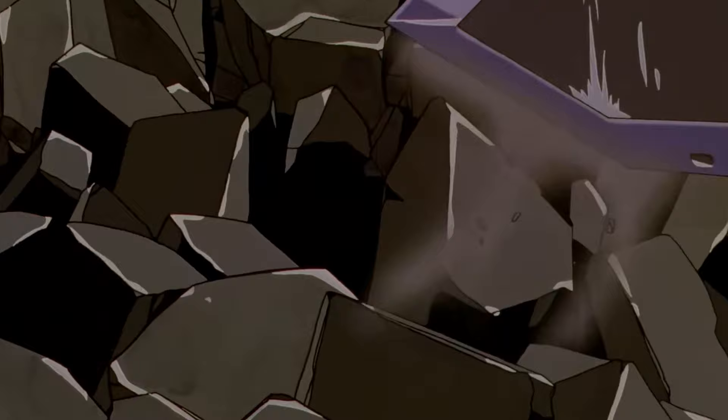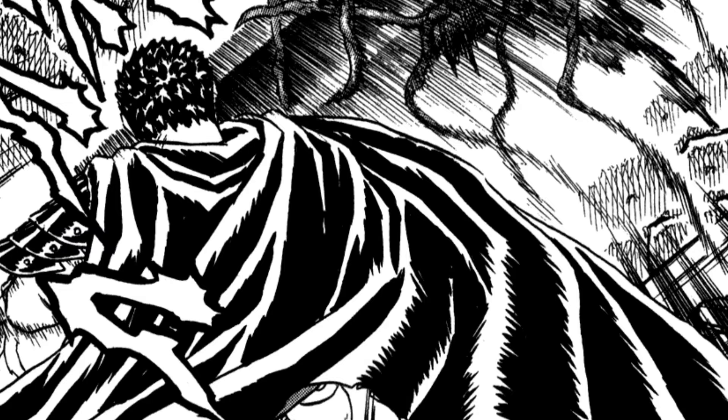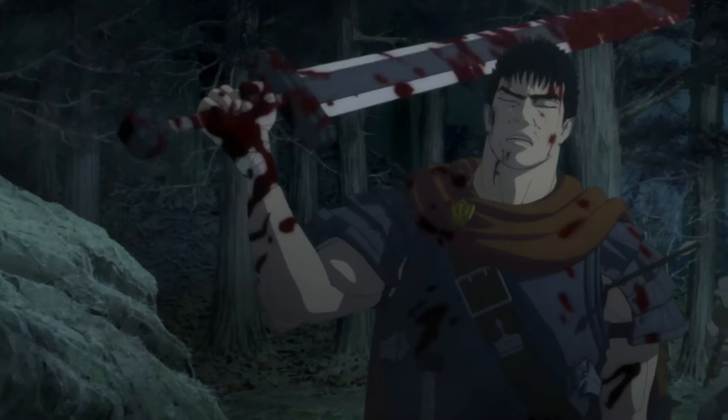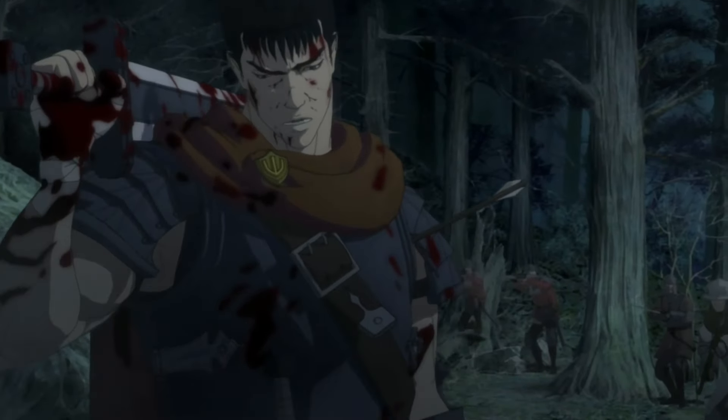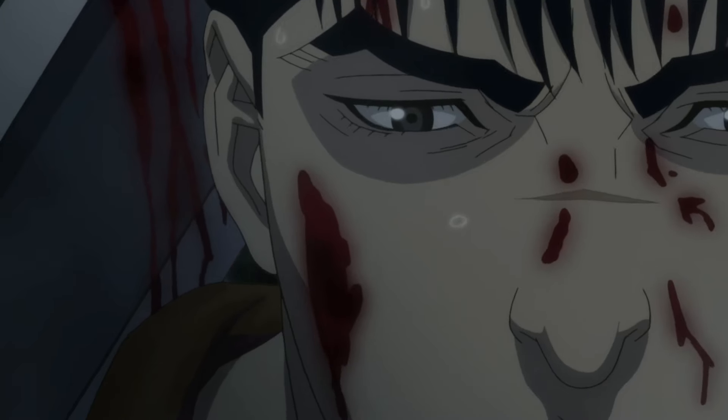Because the Dragonslayer is so difficult to use, it influences every aspect of Guts' fighting style. The sword makes him more brutal and direct in combat. The size and weight mean that every swing is a gamble, a fight against gravity itself. This adds a unique dimension to the fight scenes — it's not about elegance, it's about survival. The sword reshapes the very way action is portrayed in the manga. It's not just a tool for combat; it's a character in its own right, shaping the way battles unfold and the way they are drawn.